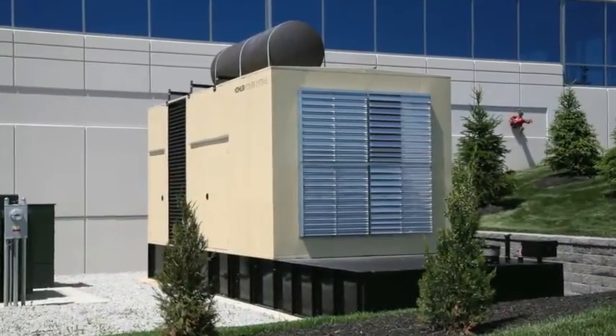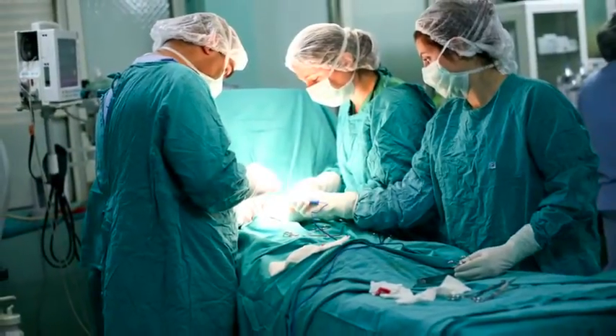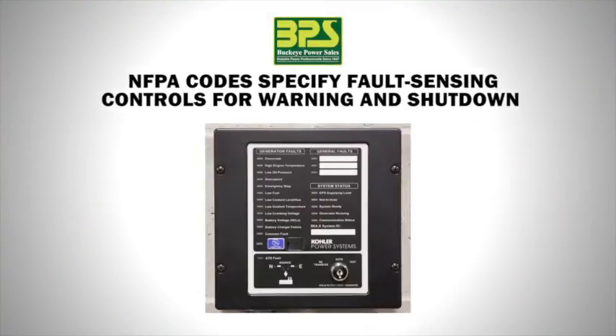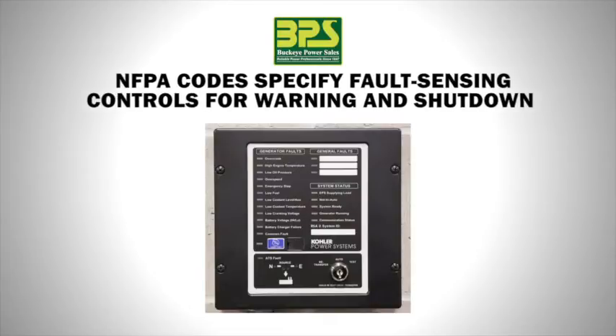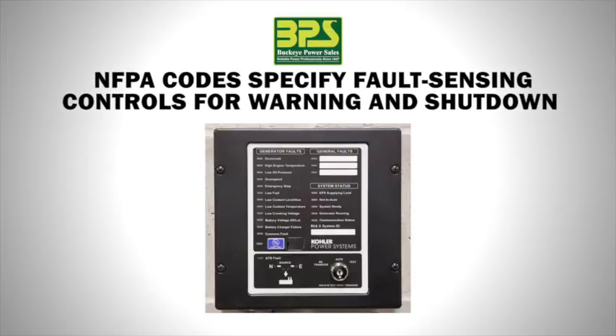Constant monitoring of the status of a standby generator system is very important, especially for critical life and economic installations. The National Fire Protection Association codes NFPA 99 and 110 specify generator fault sensing controls for shutdown and warning due to over-crank, high engine temperature, low oil pressure, over speed, emergency stop, low fuel, low coolant level, low coolant temperature, low cranking voltage, battery voltage high or low, and battery charger failure.